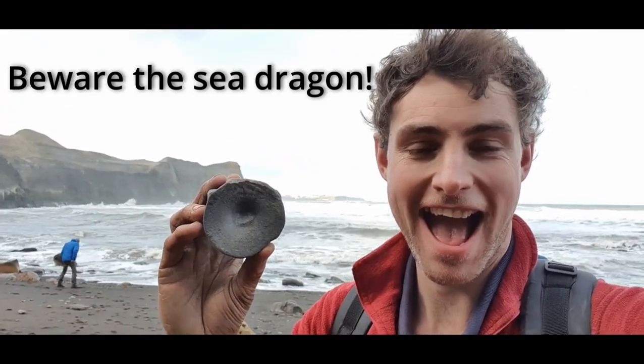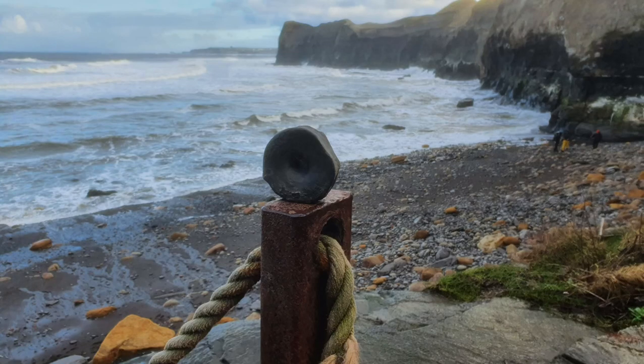Keep watching till the end of the video to see my reaction to finding this fossilised marine reptile bone — an ichthyosaur vertebrae.